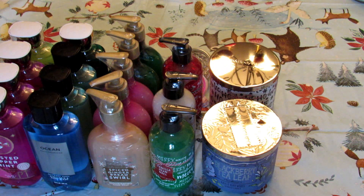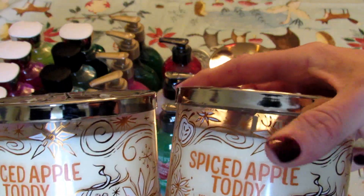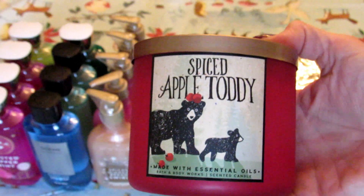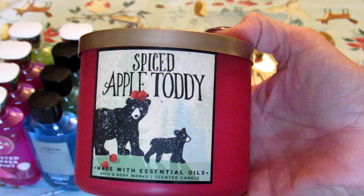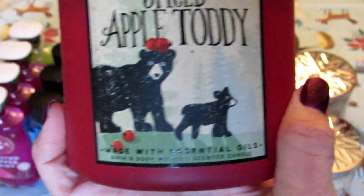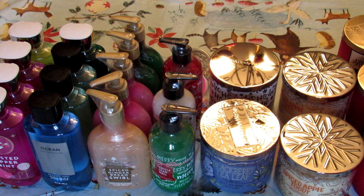All of the rest of the candles I got are the exact same scent because I'm a creature of habit — spiced apple toddy. I got two in this design, which is super pretty, and three with this other design. I actually have one from last year burning right now in my kitchen; I picked them up on clearance after Christmas last year and still have about three little jars I haven't burned yet. But they're only out at Christmas, so I made sure to stock up because I burn this scent year round. I love it, it's my favorite.